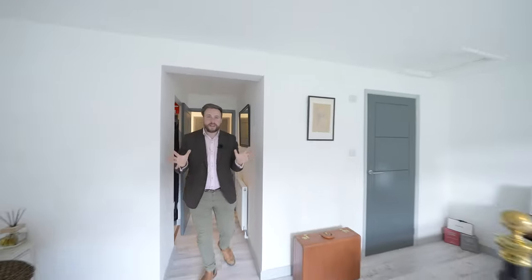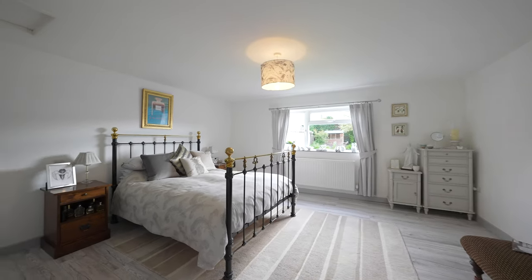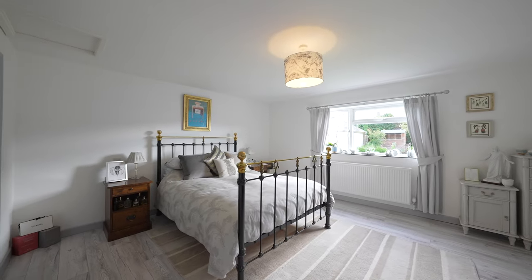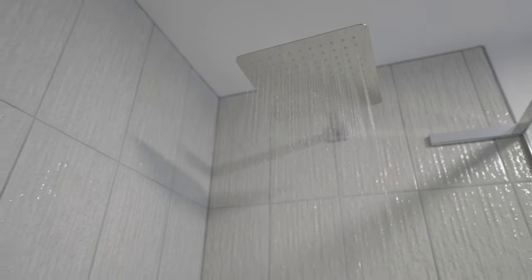My most favourite room of this entire property has to be this insanely beautiful primary suite. There is a gorgeous tiled ensuite shower room with a walk-in shower enclosure, as well as this separate dressing room.